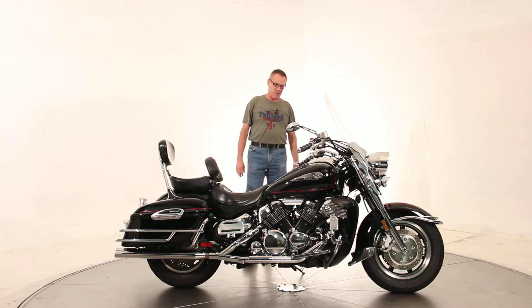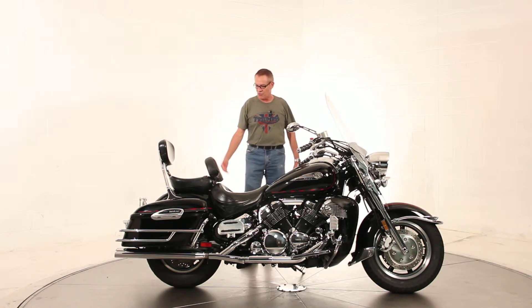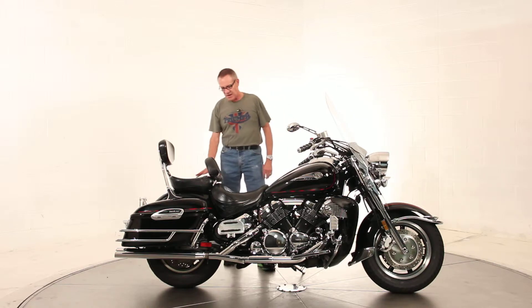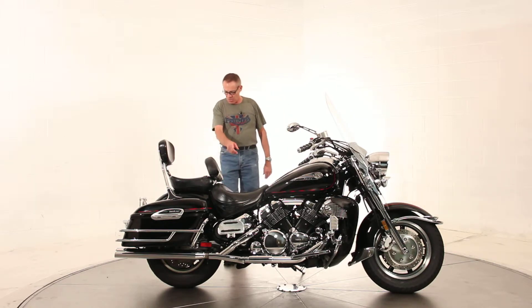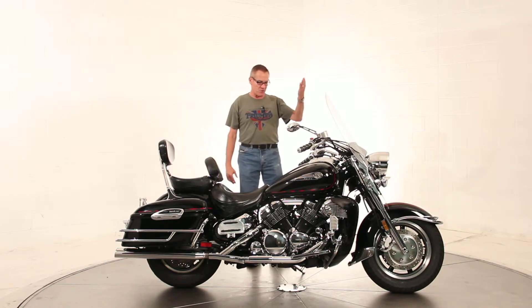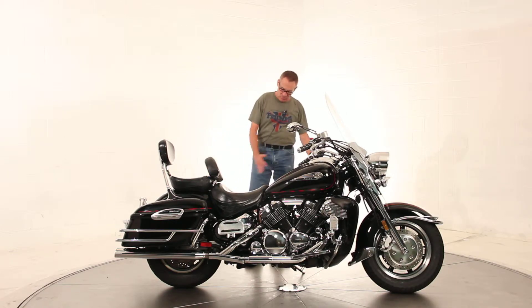It's done in a full-dressed touring version of a cruiser. It's got the color-matched hard bags with tons of room in them, all the chrome trim and stuff that go around them, big quick-release windscreen, big floorboards.